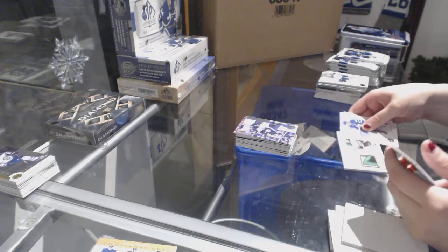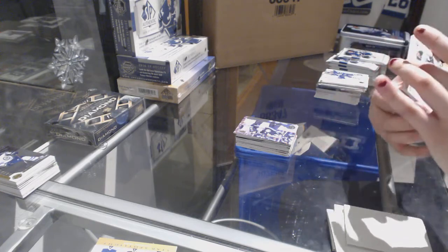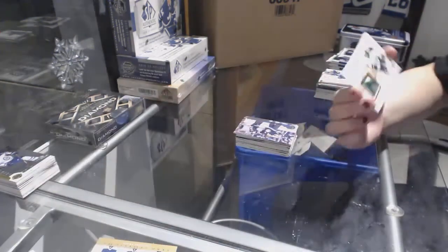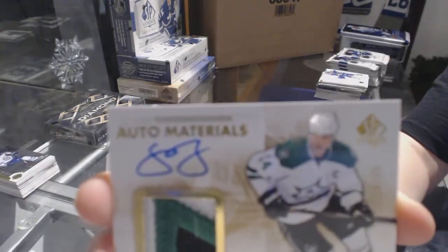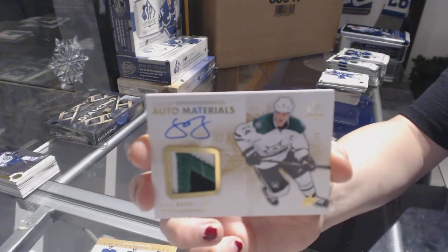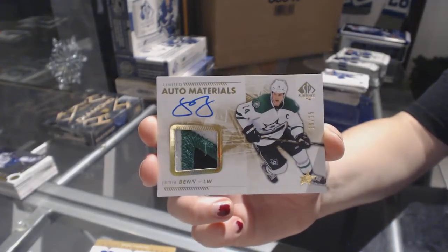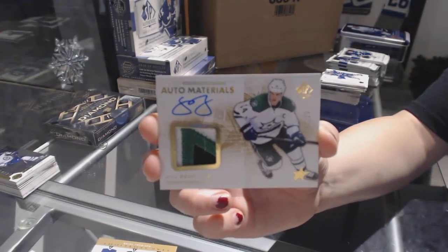Oh, that was a patch! We've got a three-coloured Limited Auto Materials patch numbered to 25 for the Dallas Stars, Jamie Benn.